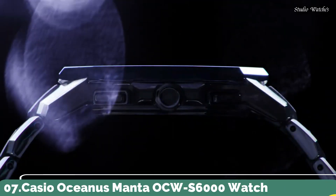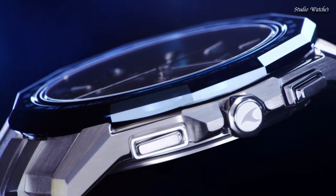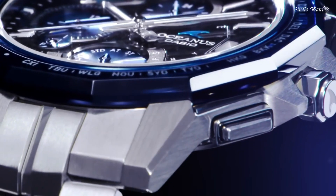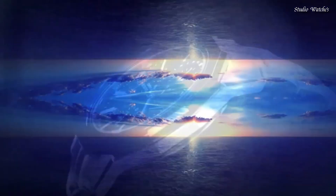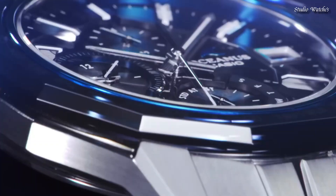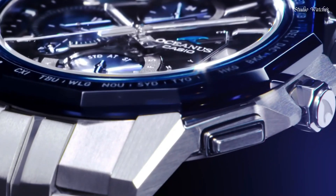Number 7: Casio Oceanus Manta OCW-S600W Watch. Japanese Solar Quartz Movement in 5665 caliber. Titanium hard-coating case of round shape. Case dimensions are 42.5 mm in diameter and 8.7 mm in thickness. Display type: analog. This timepiece has sapphire anti-reflection coating glass, titanium hard-coating, and 100 m water resistance. Features include Bluetooth, glowing hands, glowing markers, dual-time, and alarm.